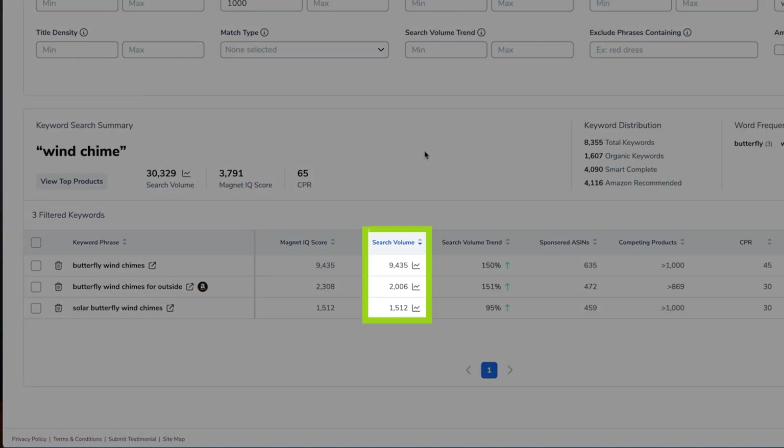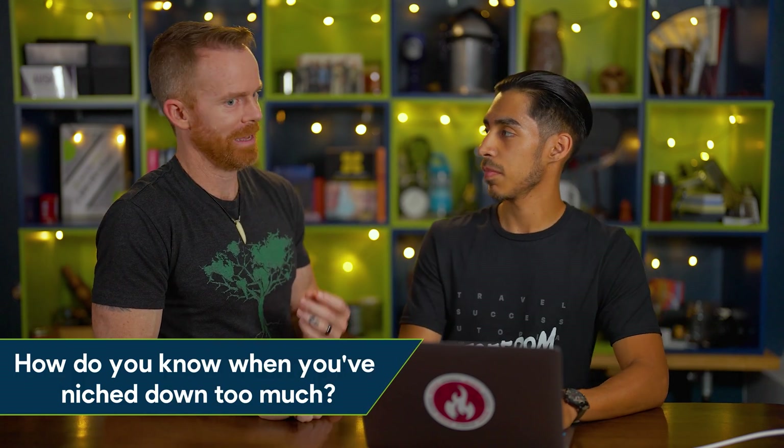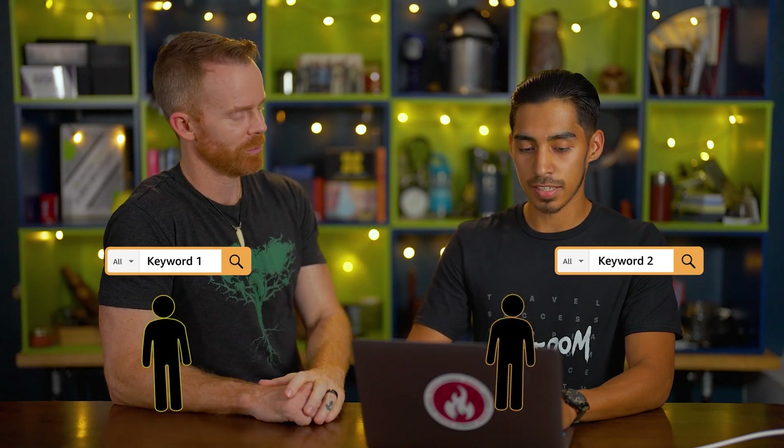Once we apply it, we can see there is some demand — about 9,000 searches for a specific butterfly wind chime. How do you know when you've niched down too far and demand is no longer high enough? Typically I like to see at least a few thousand in search. A lot of the products I've launched are very niche. I'm fine going into a market with low search volume if there are no relevant products for that market, because your PPC costs are going to be less — there are fewer sellers bidding on those keywords. So less competition.